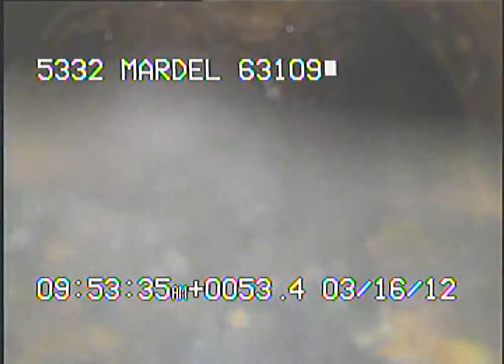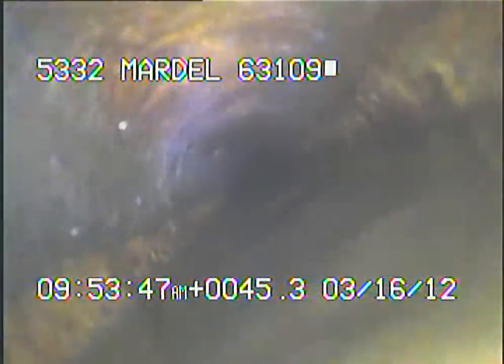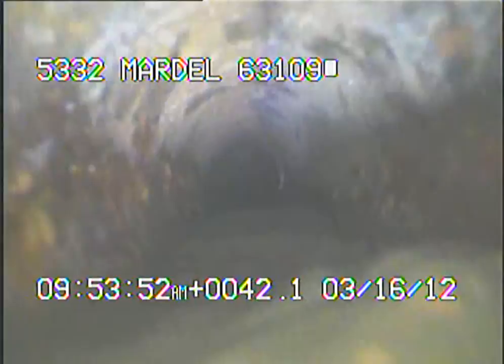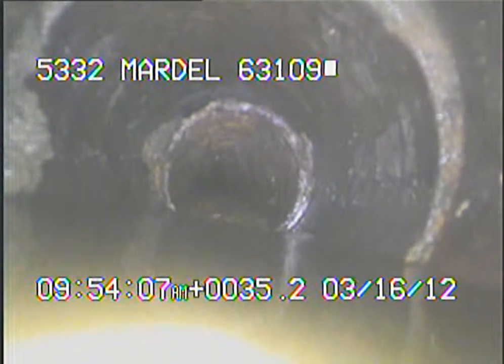Right here to the right is where the bathrooms come in. I'll continue to record as I come back. Right here we just left the cast iron — we're now inside of the 6-inch clay.